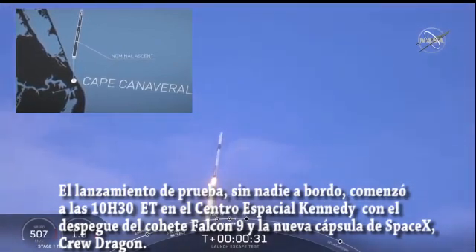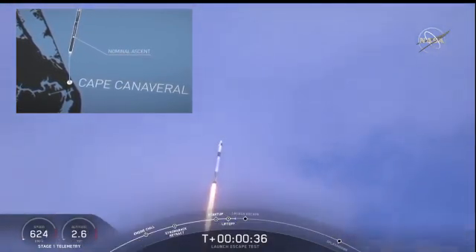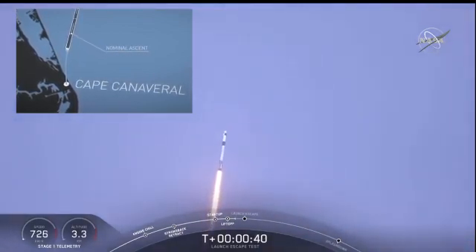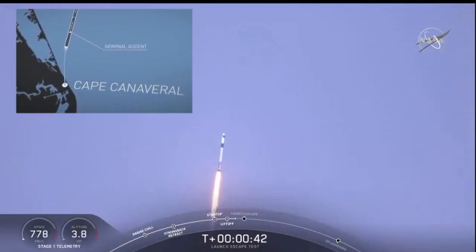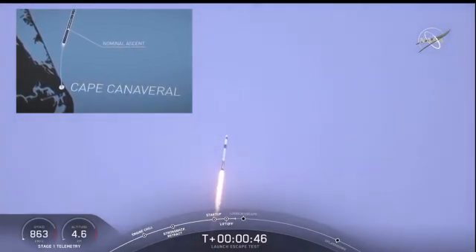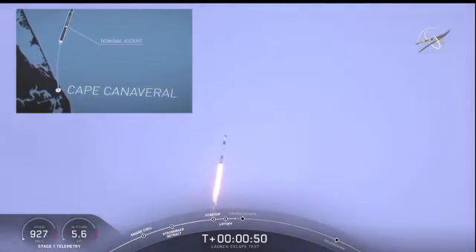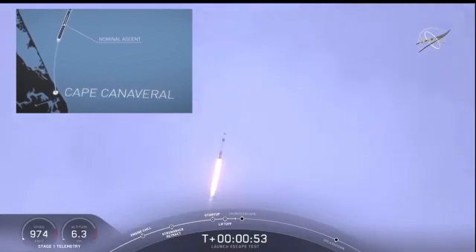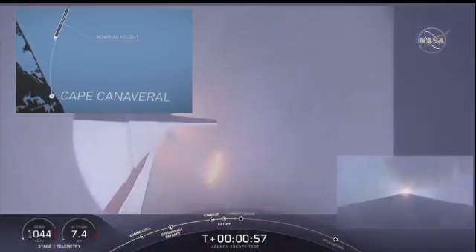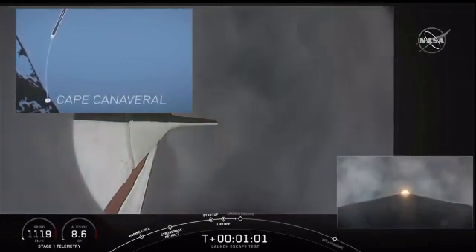T plus 30 seconds. Falcon 9 with the Crew Dragon capsule is heading east from pad 39A. Everything looking good right now as we get ready for max dynamic pressure. We are now throttling down the first stage engines on the Falcon 9. Falcon power and telemetry nominal. Everything continues to look good. We're approaching the period of maximum dynamic pressure.